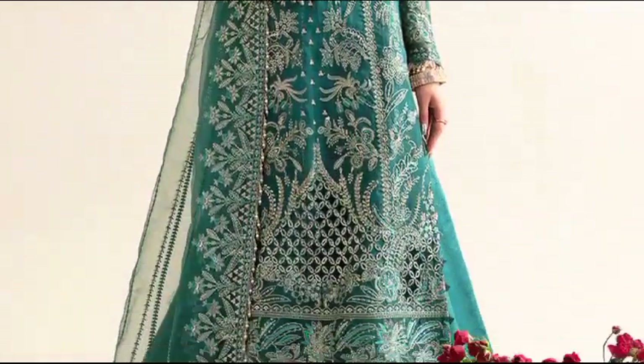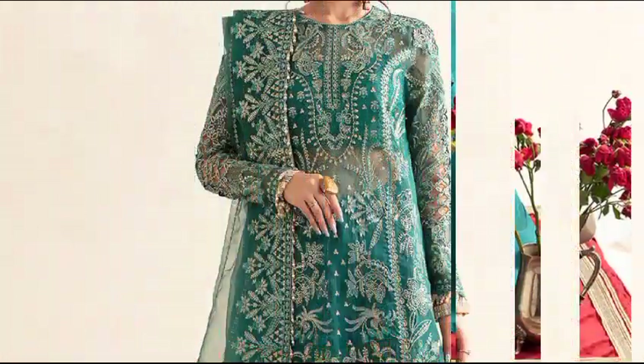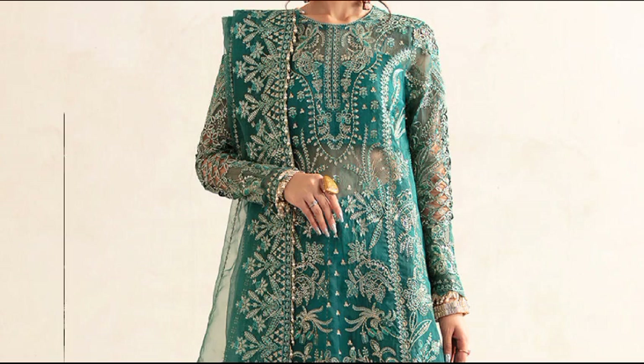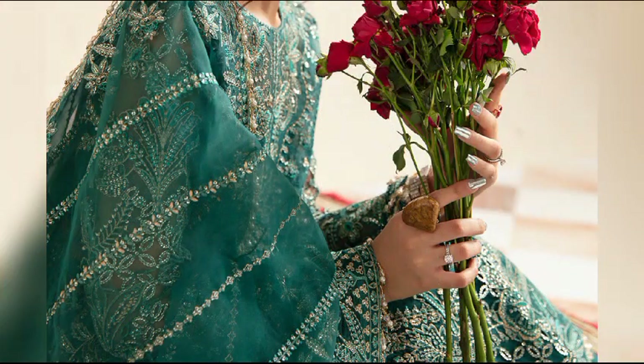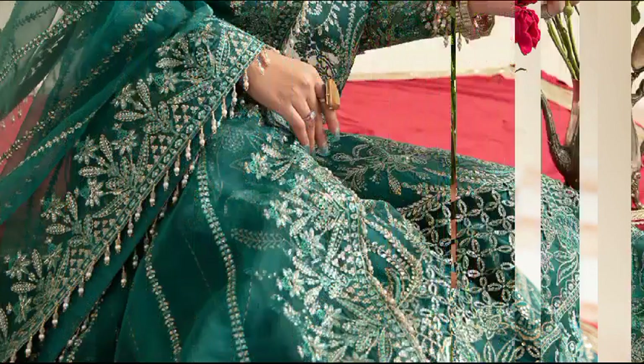Explore Peridot at $23,100, an unstitched ensemble with organza-embroidery on the front, back, sleeves, and dupata, complete with rust silk-dyed trouser for a touch of elegance.